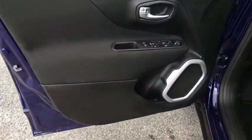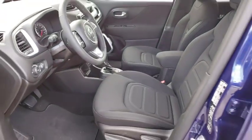Brake assist, rear window wiper, tilt steering wheel, front bucket seats. This beauty is sure to make you the talk of the neighborhood, so call or drop in for a test drive today.